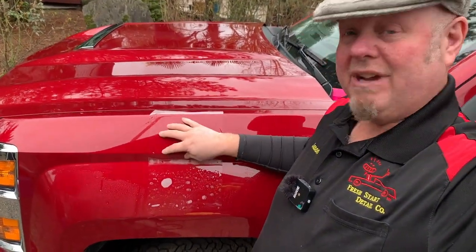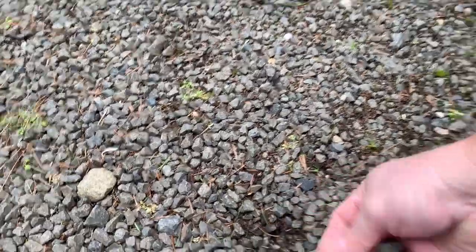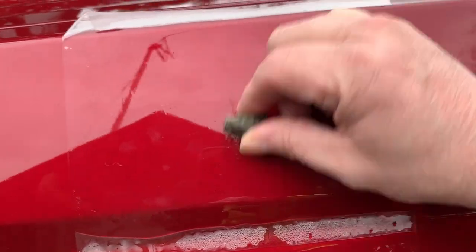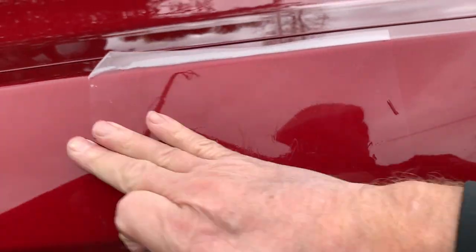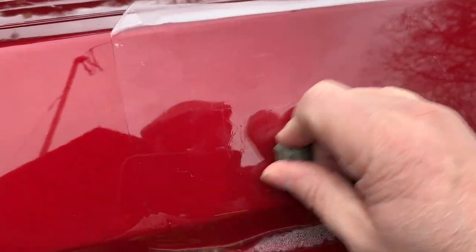And then once you have it, you're protected against impacts from rocks. See? Would you do this on your 2018 truck? Take this rock and scratch on here, and that's causing no damage to the paint underlying.